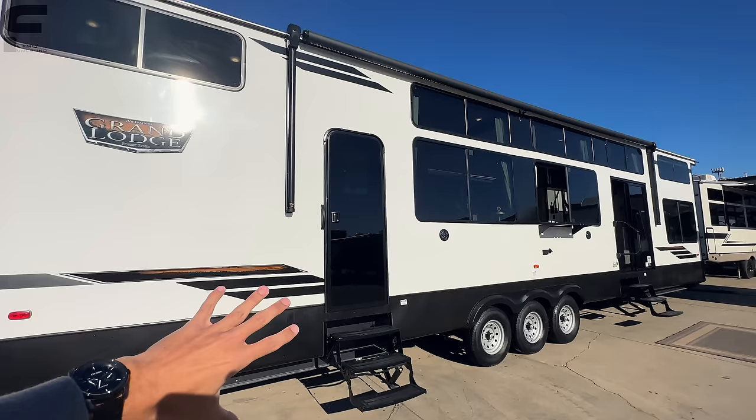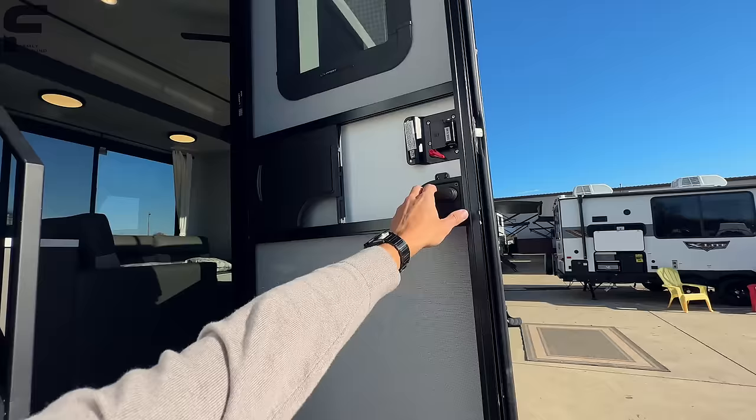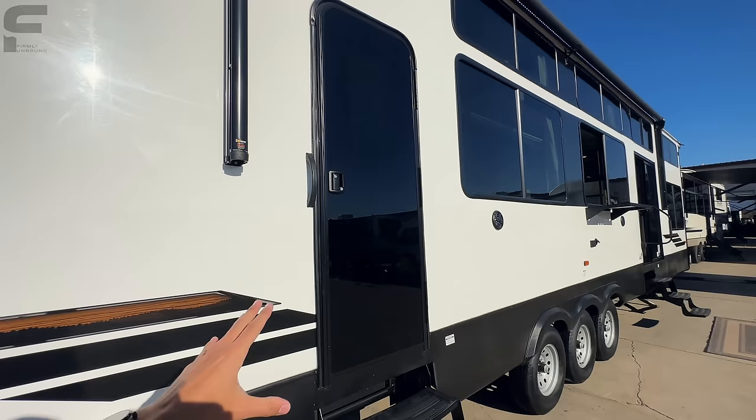They went with a black glass door here. It should be noted it's not see-through all the way — from the inside it's just like a standard RV door with a window. From the outside it's that tinted glass door. All of your windows out here are tinted as well.